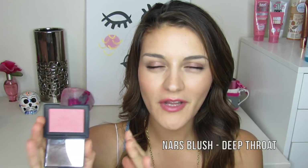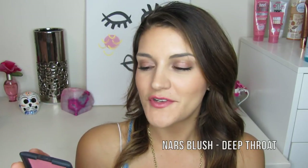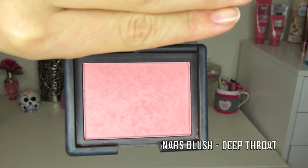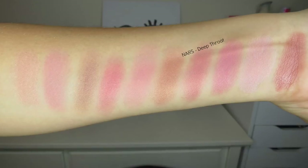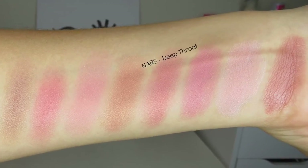The other NARS blush is Deep Throat, and showing them side by side you can see how different they are — this one is really pink while Luster is a dusty coral orange. Deep Throat is a dusty rosy pink with a gold fleck shimmer. I know everyone loves NARS Orgasm, but Deep Throat is just really pretty. The formula is so easy to blend; I can layer quite a bit without it looking overdone. It gives your cheeks a beautiful sheen and glow — I love that shimmery glowy look for summer.